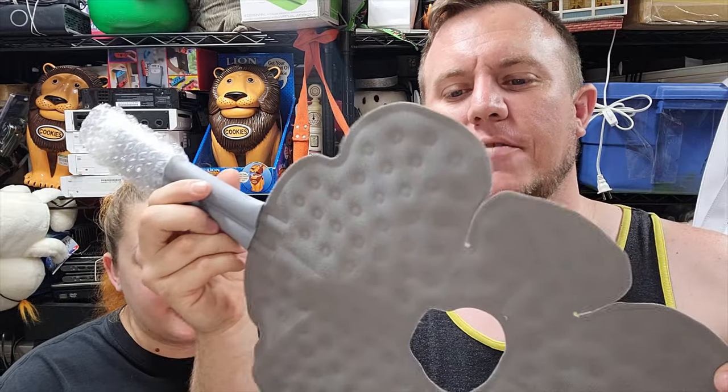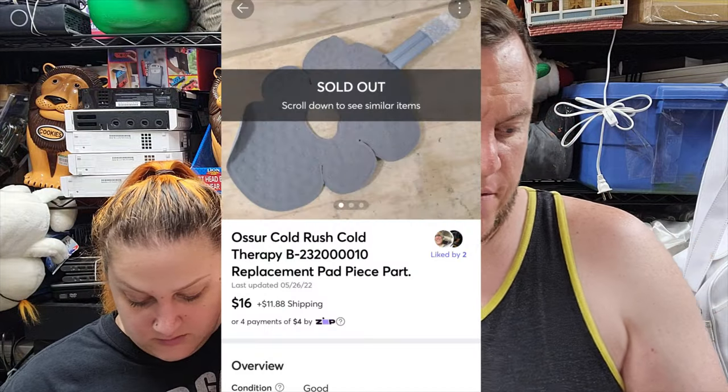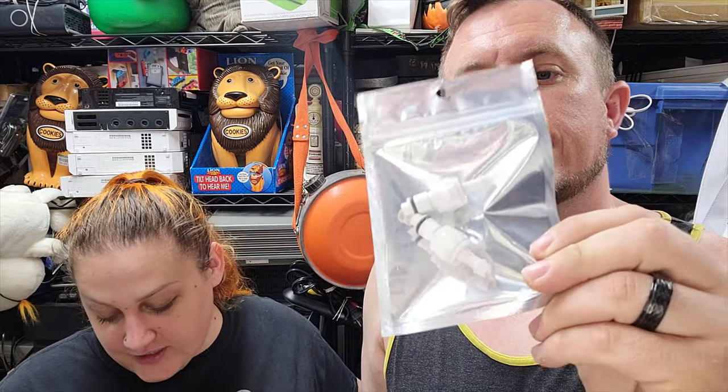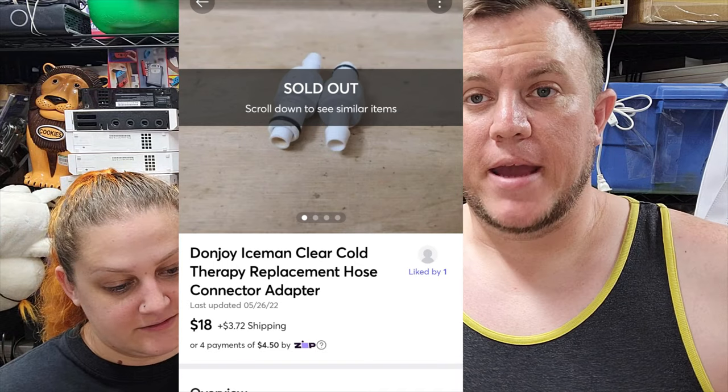Mercari is where we sold everything else. First up: the Ossur Cold Rush cold therapy pad, never used with water - sold for $16 plus shipping, should go first class. Then our last item: a pair of DonJoy Iceman Clear cold therapy tubes, sold for $18 plus shipping. On the Ossur I paid $10 for the whole unit, and the DonJoy was only $5, so we're doing pretty well on this kind of stuff on Mercari.